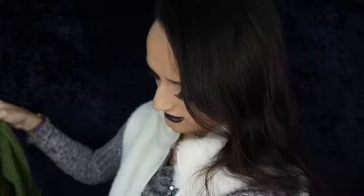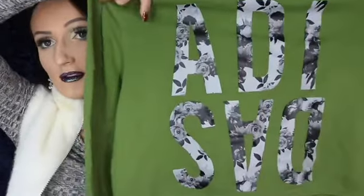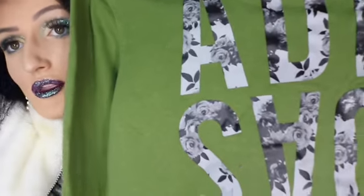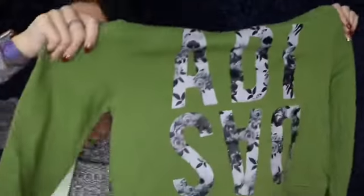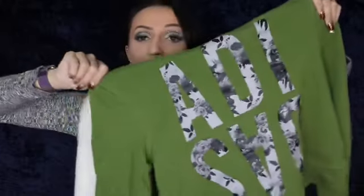Another clothing item my mom picked up is this green floral Adidas crop top hoodie. It's black and white floral through the lettering, and then just an army green color through the back. It would be super cute for working out or just around town — I could definitely see myself wearing this with a bun and some black leggings and calling it a day.